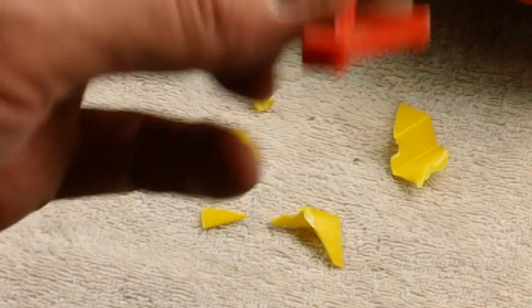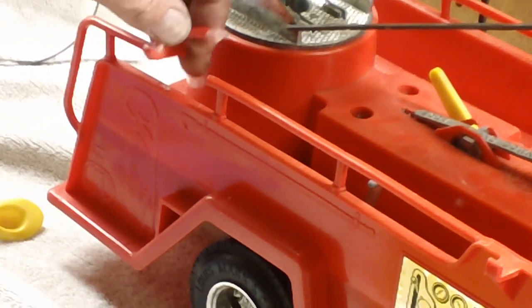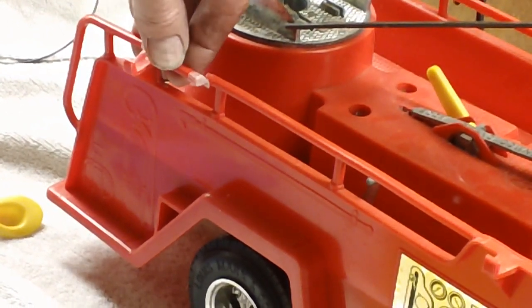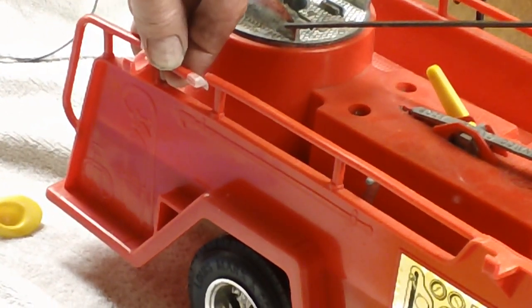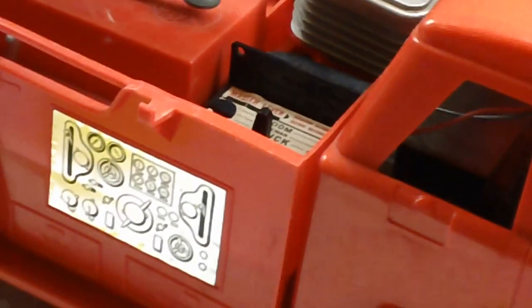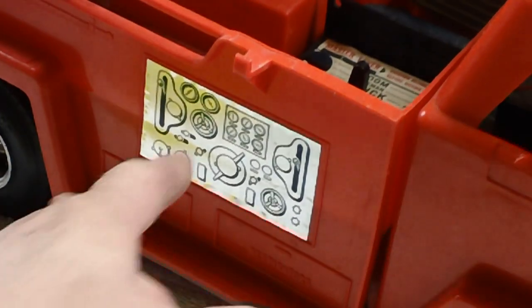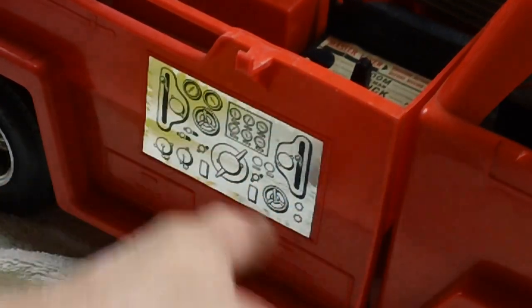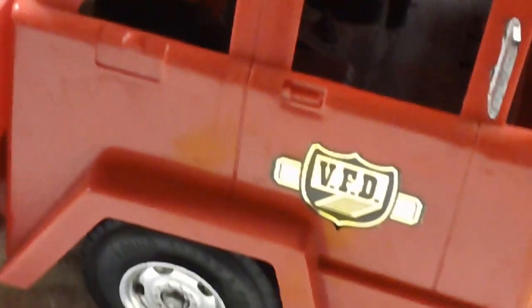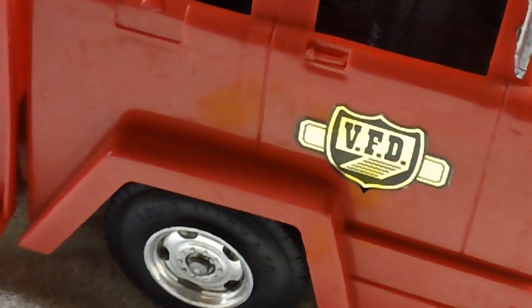The other breakage is this ladder hook right here, which goes on this side — it carries a ladder on each side — and it goes right like there. If you can see that, it matches this hook right here. Also, some other neat things about this: the decals are in really good shape, the foil decal for the water controls, the fire department decal.